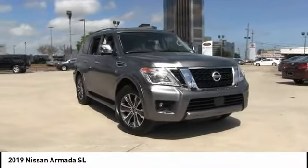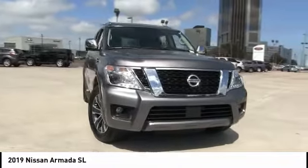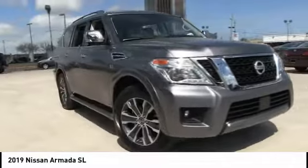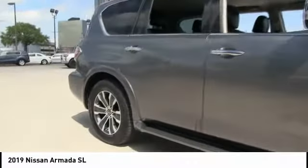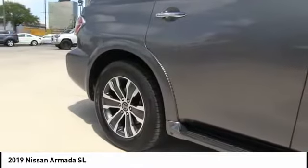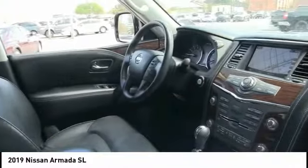Looking for the right vehicle? Check out the 2019 Armada. The Nissan Armada is a full-size SUV which seats up to eight comfortably. It boasts a powerful engine and has a 9,000 pound tow rating, which puts it at the top of the class. Set foot in an Armada and set off on the ultimate driving adventure.